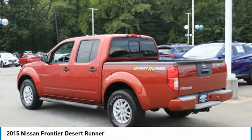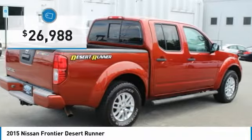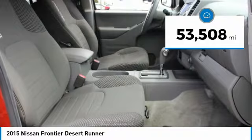The Frontier's interior comforts include cab versatility, under-seat storage, and seating for 5, and is priced below $30,000. This vehicle has less than 55,000 miles.